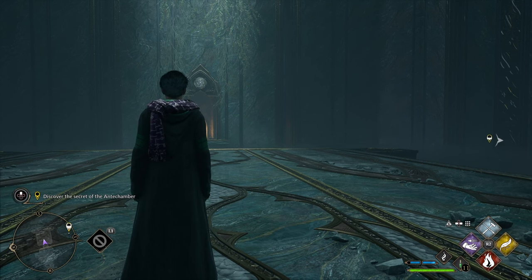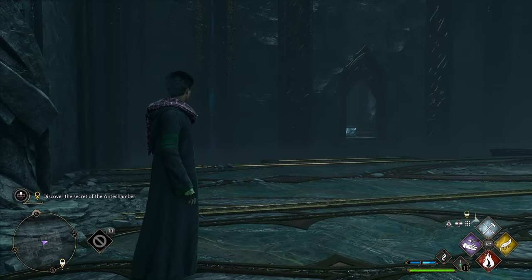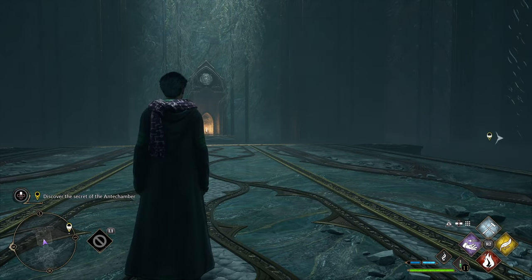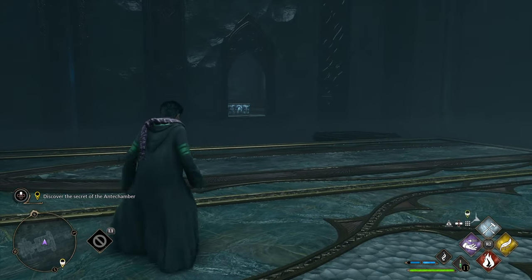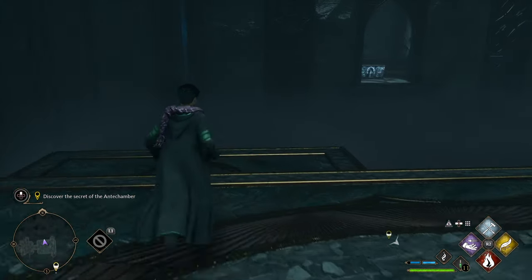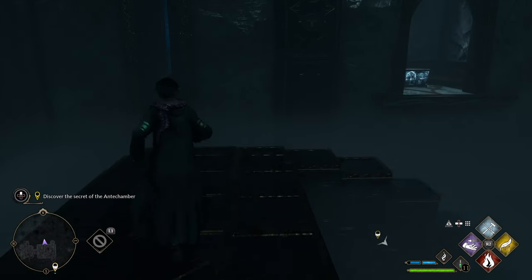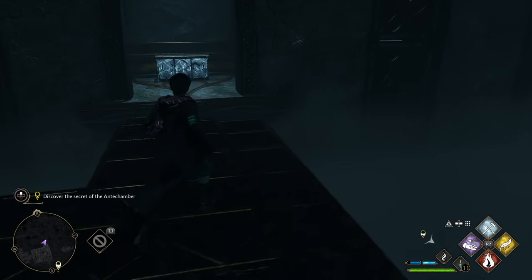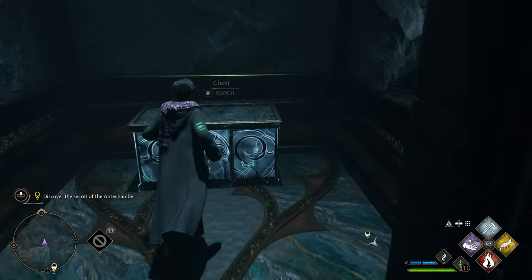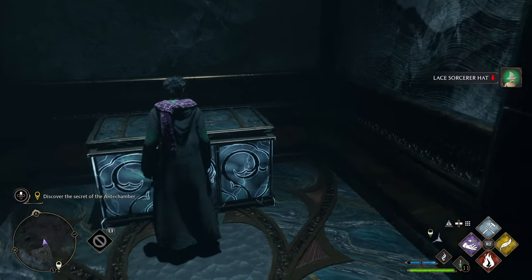There are two secret chests in the Discover the Secrets of the Antechamber mission. The first one is in the second room that you come across. On the left hand side you'll see a little alcove with the chest hidden in there with seemingly no way to get across to it. Nice and simple — just walk to the first little ledge and as you start to walk across, blocks will arise from the floor from the mist and you'll be able to walk straight across them. Open the chest, nice and simple.